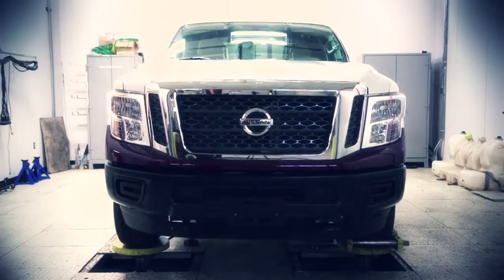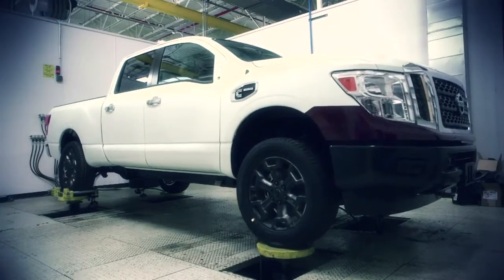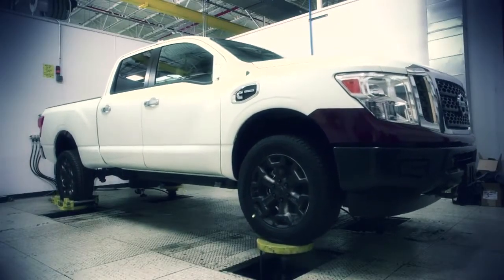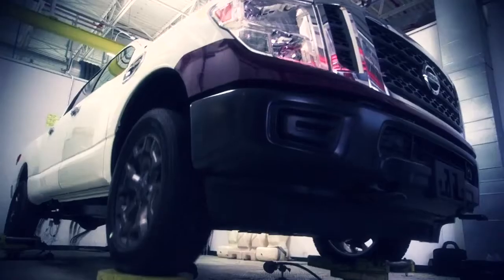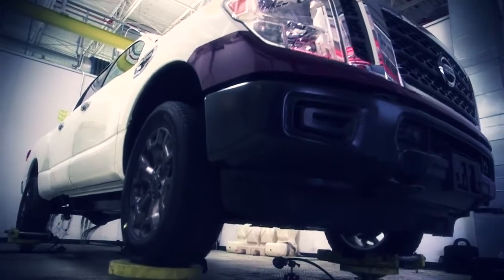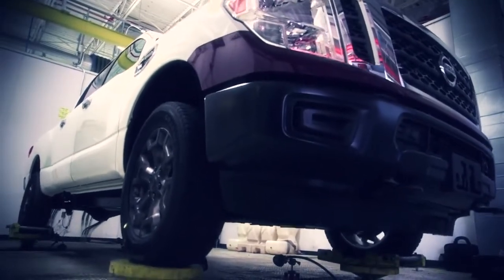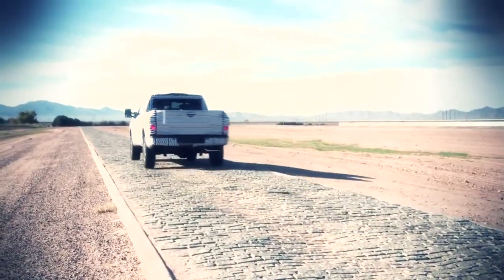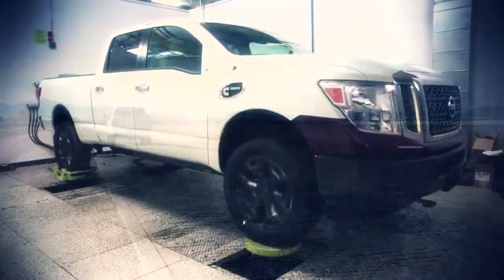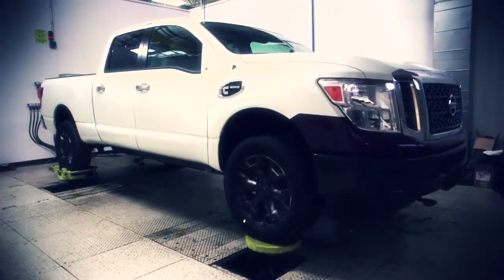One of the most unique ones is the twist load that we put in the vehicle. Other road types include what we call a splash rough, a Belgian block, and also a fixed stone. All of these are the most severe roads that you would typically find in a marketplace. These roads that we're putting into the four-post shaker are exactly the same as the roads in Arizona — we're taking the data from Arizona and inputting them into the four-post chamber to simulate the vehicle.